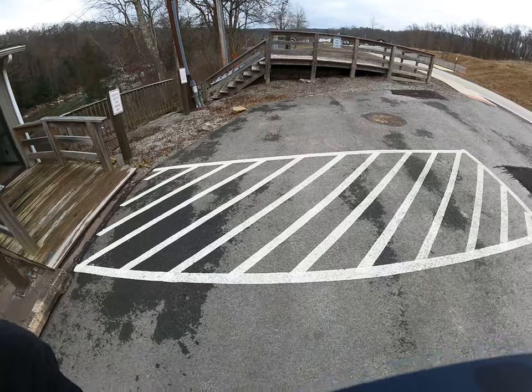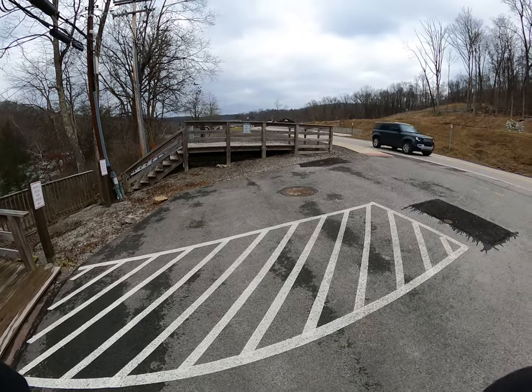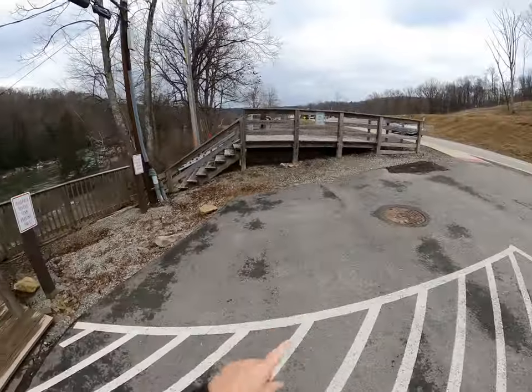Ohiopyle State Park. This little place is right next to these wooden steps — great for photography.